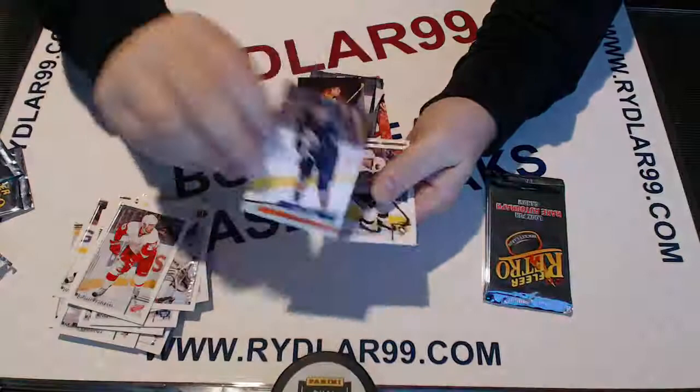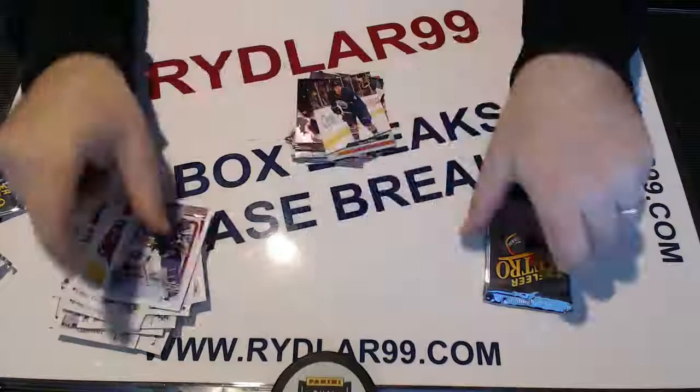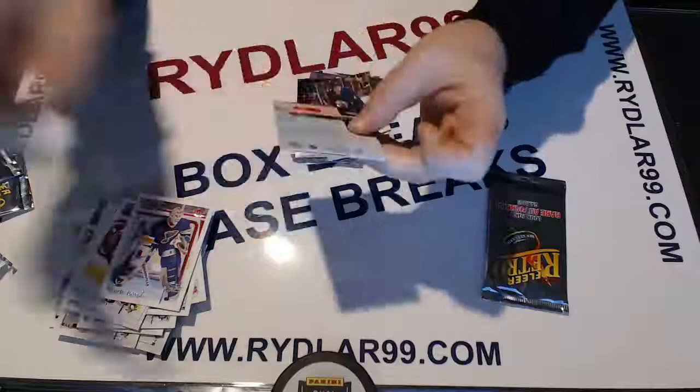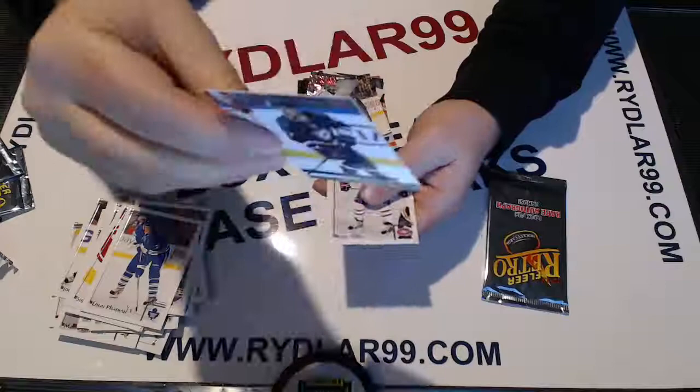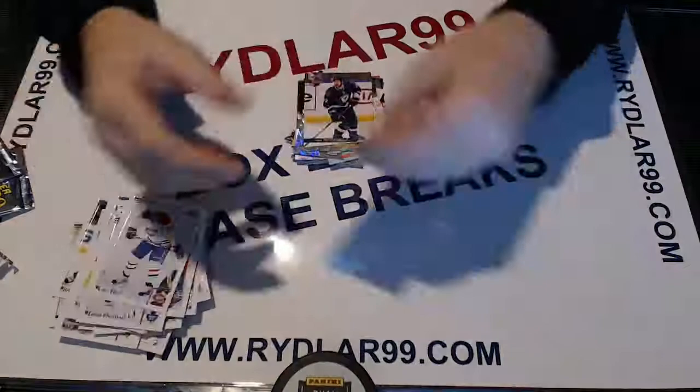We have a Bobby Orr Fleer Metal for the Boston Bruins and a Taylor Hall 1992 parallel for the Edmonton Oilers. Two packs to go, should be no more autos - we did have three autos already. For the LA Kings, Jonathan Quick - I like these cards, these EX Prudentials. No numbering on that. Pietrangelo 1993 parallel for St. Louis.